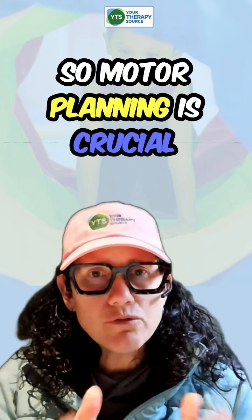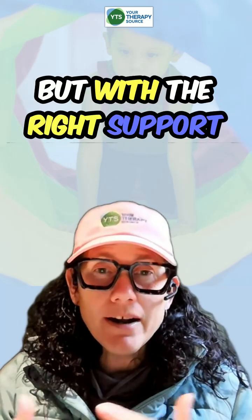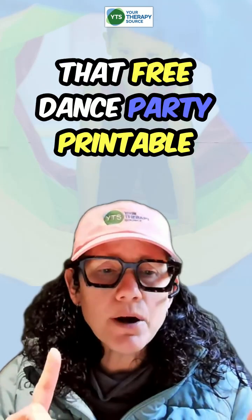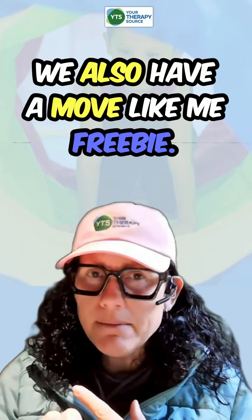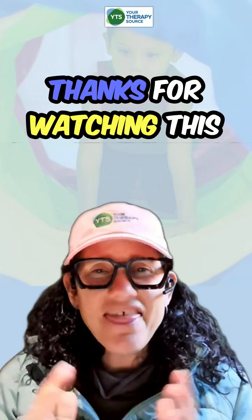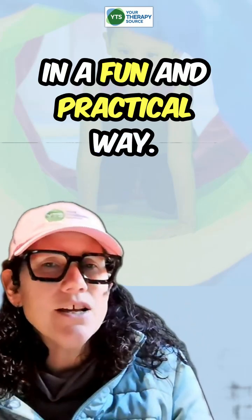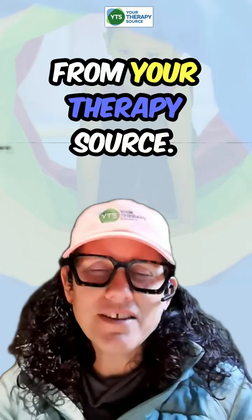Motor planning is crucial for kids' success at school and in daily life, but with the right support they can improve these skills and gain more confidence. Don't forget to go check out Your Therapy Source — you can download the free Dance Party printable, the Clothespin Ninja activity, and we also have a Move Like Me freebie. I'll put the links in the comments. Thanks for watching Motor Monday — I hope these tips help support your students in a fun and practical way. See you next time for more actionable ideas and free resources from Your Therapy Source.